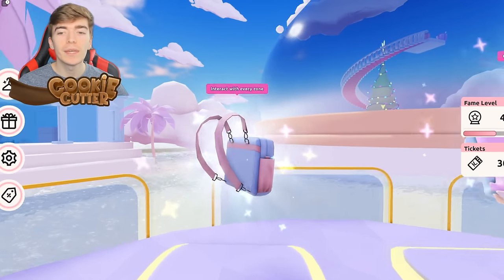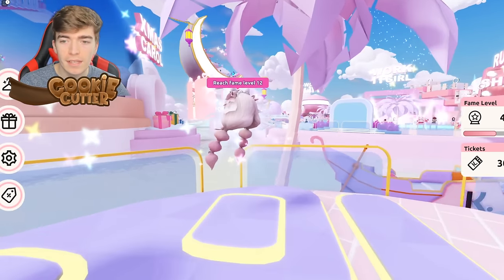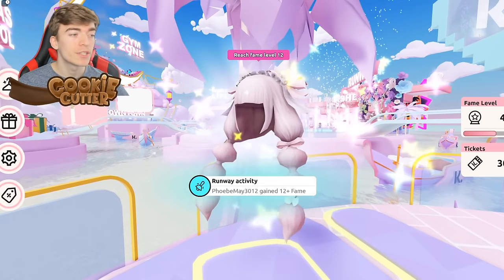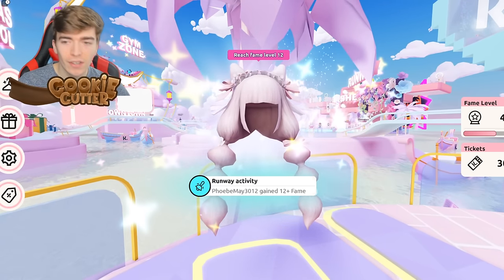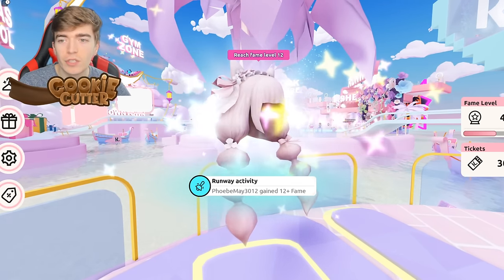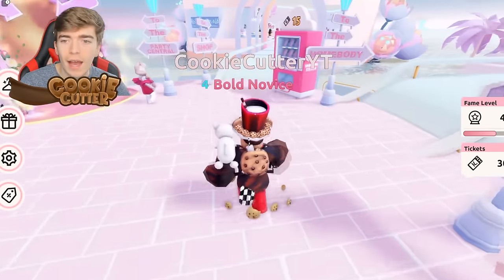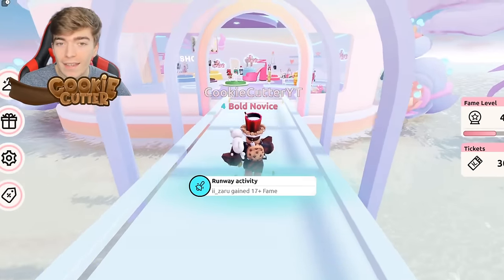To get the buckle bag, you need to interact with every zone. There's also another item — some hair that's actually pretty cool — and to get that you need to reach fame level 12. After playing for a little bit, I'm already fame level four.